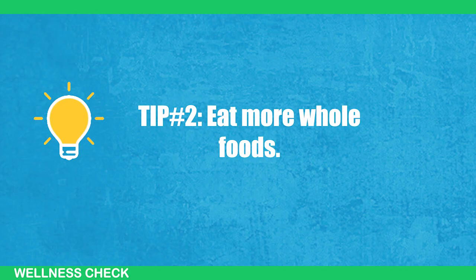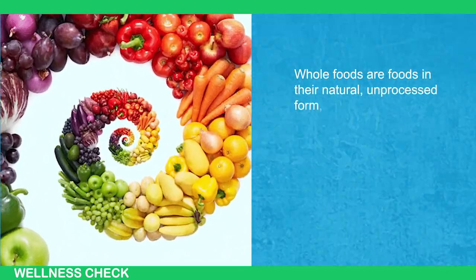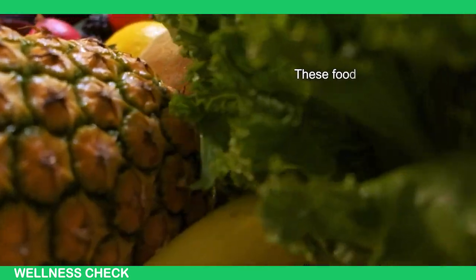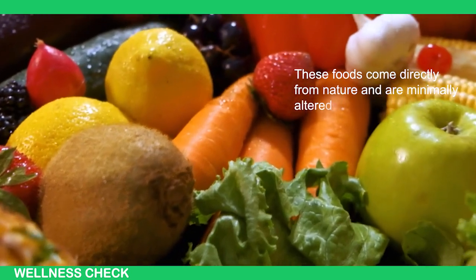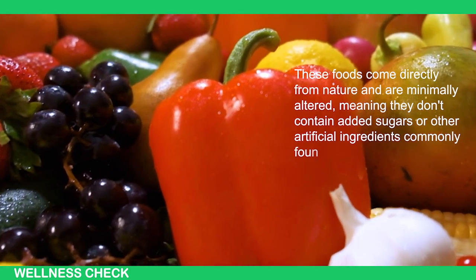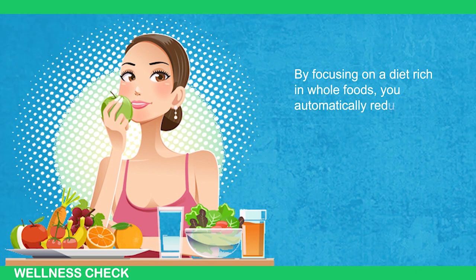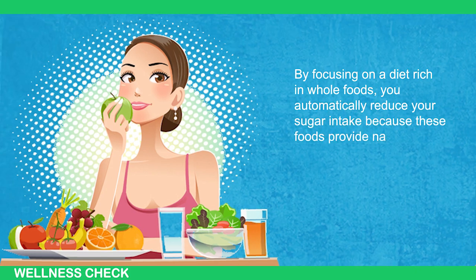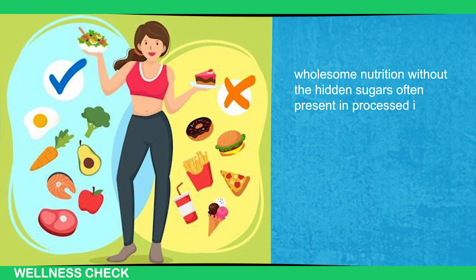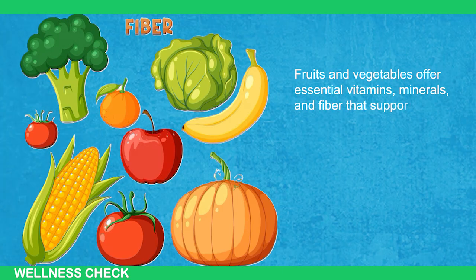Tip number 2: Eat more whole foods. Whole foods are foods in their natural, unprocessed form such as fruits, vegetables, legumes, whole grains, nuts, and seeds. These foods come directly from nature and are minimally altered, meaning they don't contain added sugars or other artificial ingredients commonly found in processed foods. By focusing on a diet rich in whole foods, you automatically reduce your sugar intake because these foods provide natural, wholesome nutrition without the hidden sugars often present in processed items. Fruits and vegetables offer essential vitamins, minerals, and fiber that support overall health.